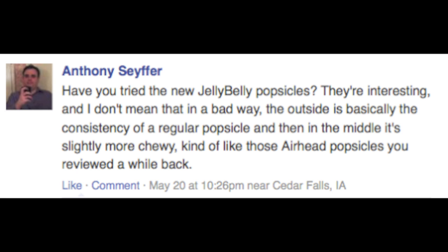Today, I'm reviewing the Jelly Belly Popsicles. This one was on clearance for $2.47. My man Anthony on the Freezer Burns Facebook page asked me the other day, have I tried these? And I realized that I had these in my freezer and I never tried them.